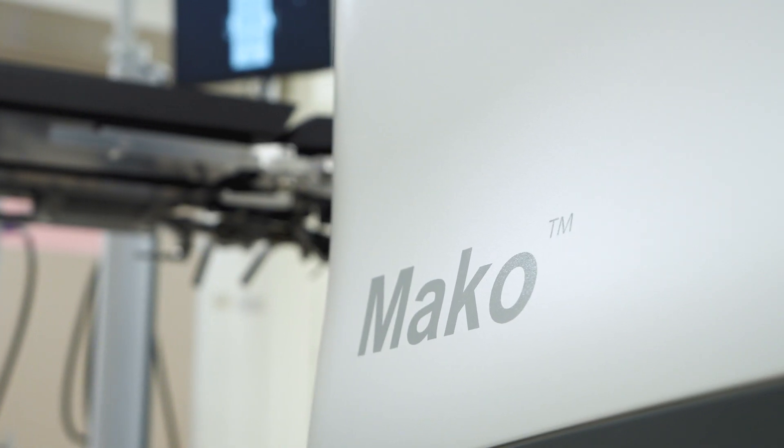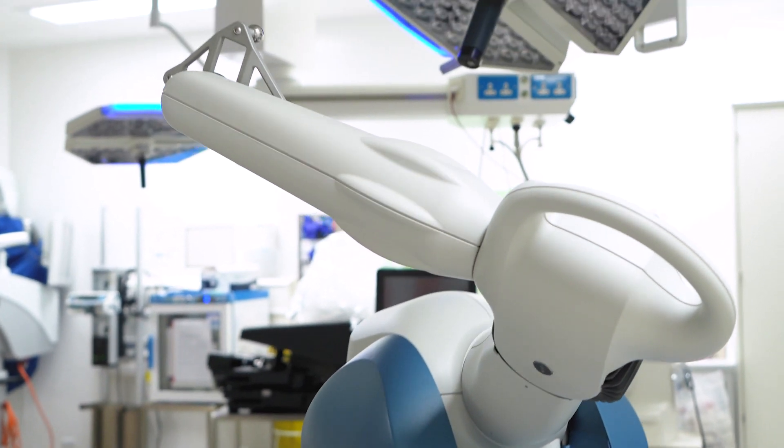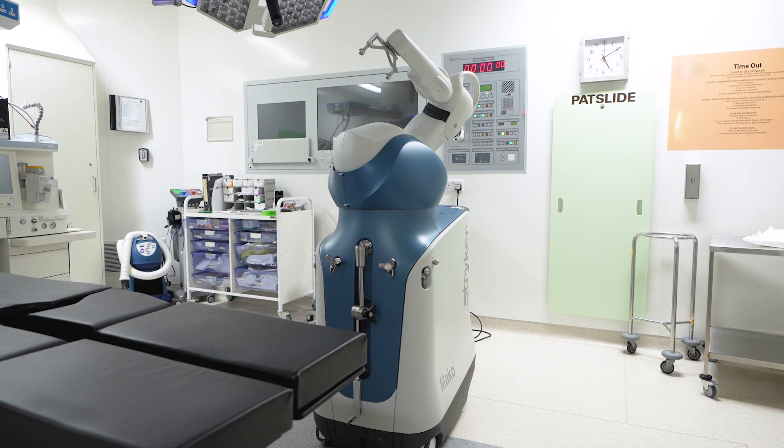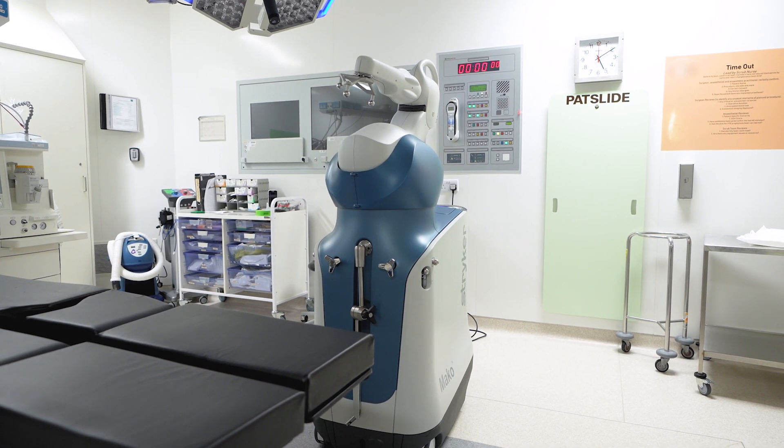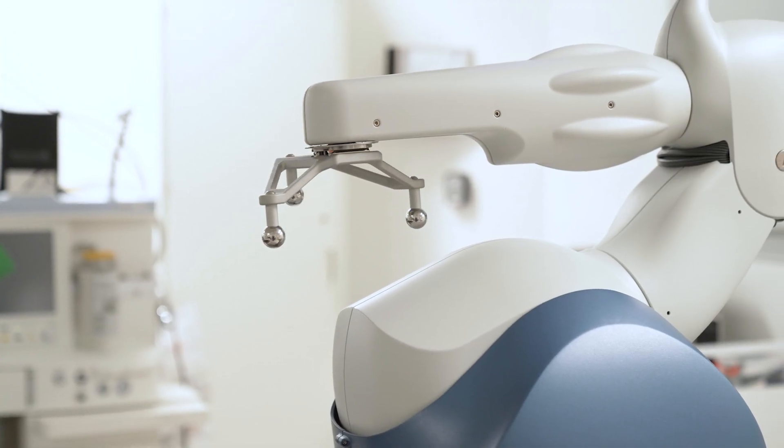My name is David Houlihan-Byrne and I'm a consultant knee surgeon here at Fortius Clinic, specialising predominantly in robot assisted knee replacements. I was first introduced to MAKO robot assisted knee surgery in 2017 when I visited the centre in Amsterdam to be taught the technique. I was really impressed with it and we brought it back to Fortius to commence our journey with the robot since about 2018, and we've seen a great advantage for all of our patients and will continue to do so.